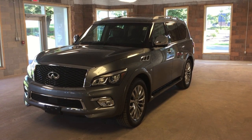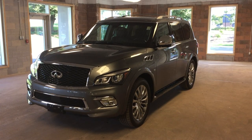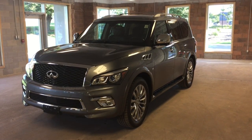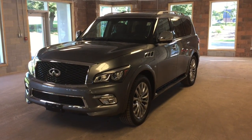This 2016 Infiniti QX80 is just one of the many 2016 models that we currently have in stock here at Oakville Infiniti. I hope you enjoyed the video. Please be sure to visit us at 2270 South Service Road West, Oakville, Ontario.